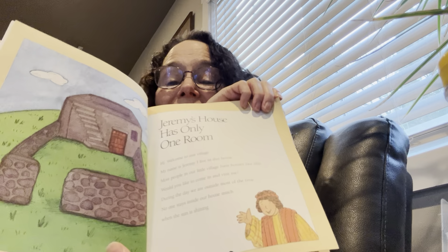Welcome to our village. My name is Jeremy. I live in this house. Most people in our little village have houses like this. Would you like to come in and visit me? During the day we are outside most of the day. No one stays inside our house much when the sun is shining. There's a lot more room outside.